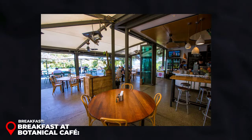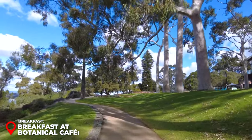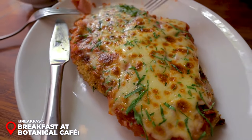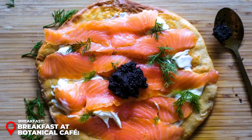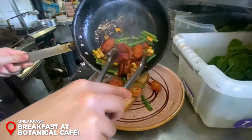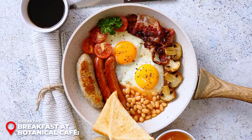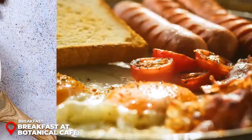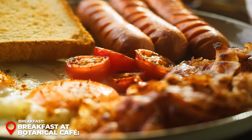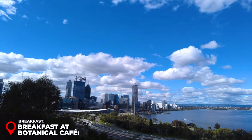Breakfast at Botanical Cafe: Amidst the lush greenery, the Botanical Cafe is a haven for breakfast enthusiasts. Indulge in a scrumptious meal with favorites like smoked salmon on rye, or a hearty traditional Australian breakfast featuring eggs, bacon, grilled tomatoes, and mushrooms. Prices range from 15 to 20 USD, offering value for a meal accompanied by stunning park and city views.